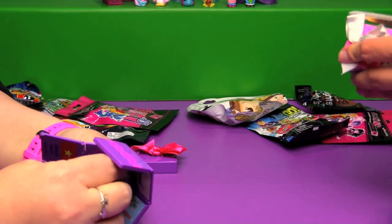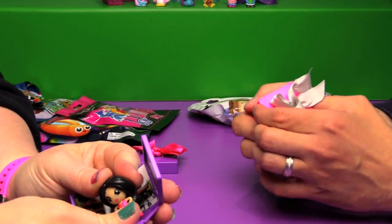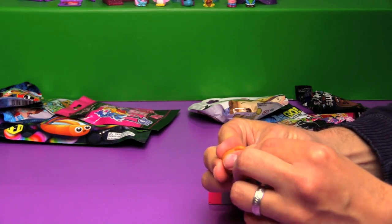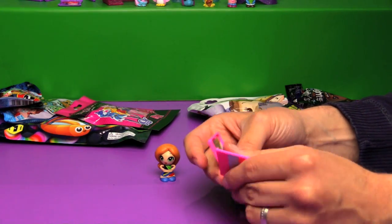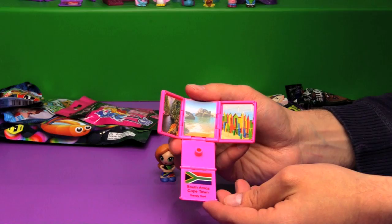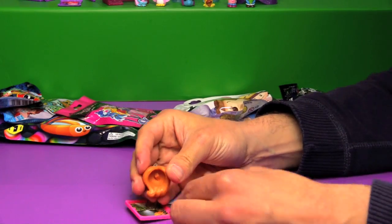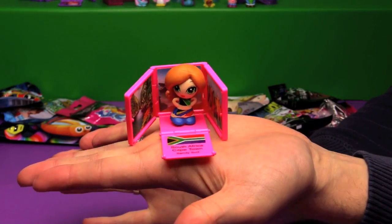I'll open up my Giftum while you're showing that off. So mine's in a pink box. These are really cute — I love the little pictures in the background. Their hair comes off super easy. Well, I guess that's good because then you can swap out hair if you want to. They come apart really easily. So from South Africa, Cape Town, this is Sandy Surf. And there's Sandy's little backdrop there in South Africa.